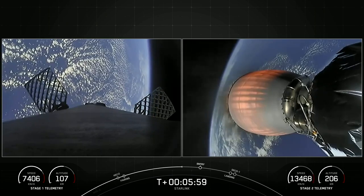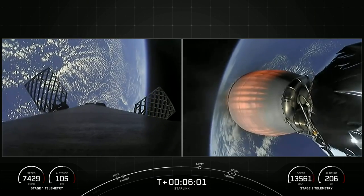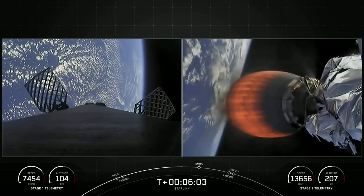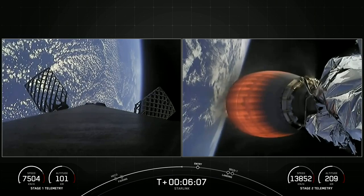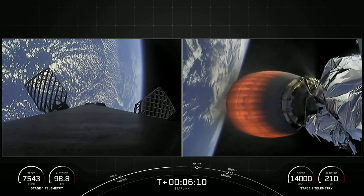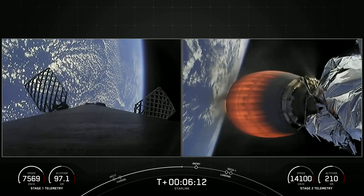We are bringing 54 Starlink satellites into orbit today. Starlink is a satellite internet constellation designed and manufactured by SpaceX to provide high-speed and low-latency internet to people living in remote and rural locations around the globe.